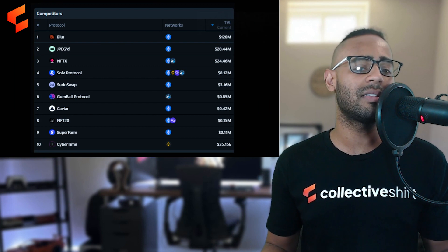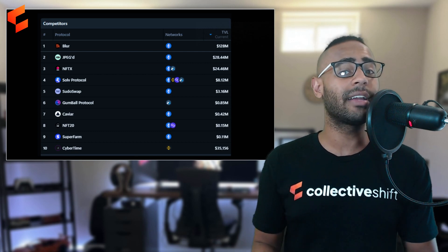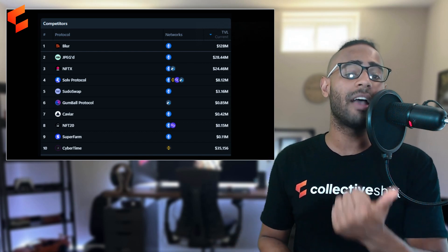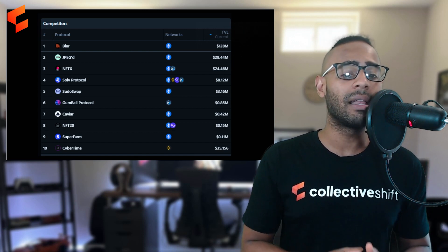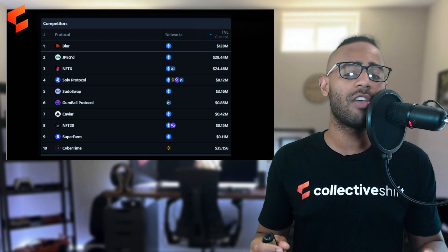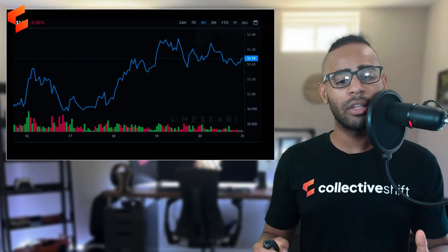Blur is a very specific aggregator NFT marketplace. Looking at competitors: JPEG has a TVL of 28 million, NFTX is on Arbitrum and Ethereum with 24 million, Sudo Swap at 3 million, and others further down. But Blur NFT marketplace has a TVL of 128 million — nearly 10 times the next competitor.